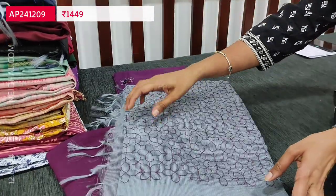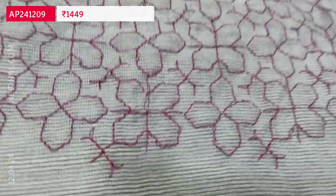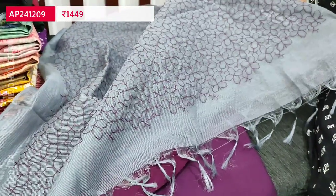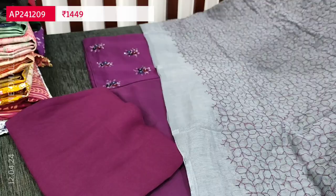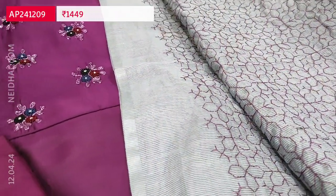And a beautiful dupatta — it's a premium super knit dupatta, very very lightweight, with heavy thread work done all over. The color of the dupatta is in bluish gray color. Tapings are recommended. Cost of this three-piece set is 1449.